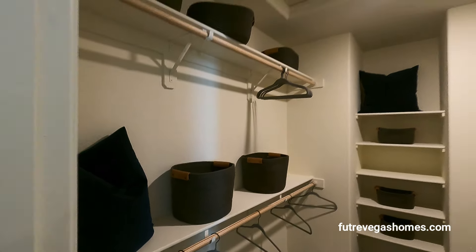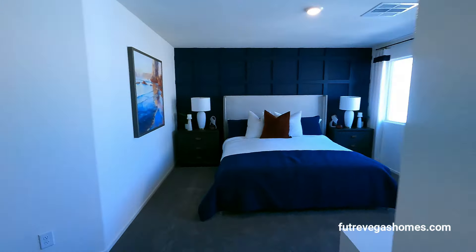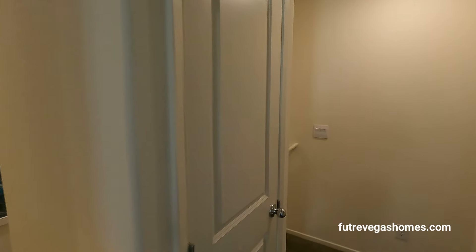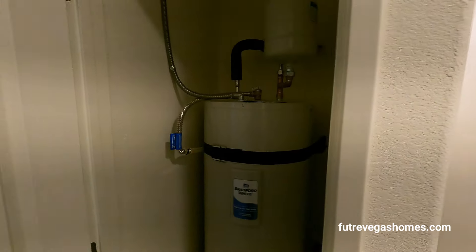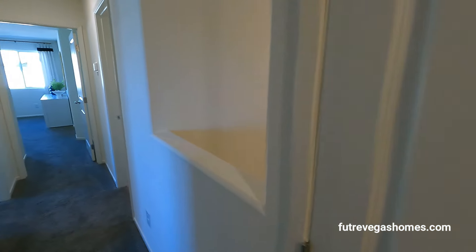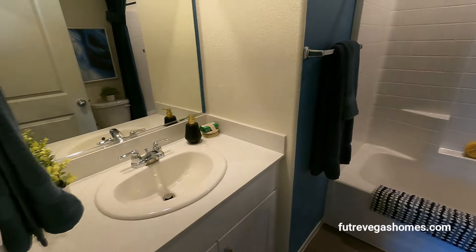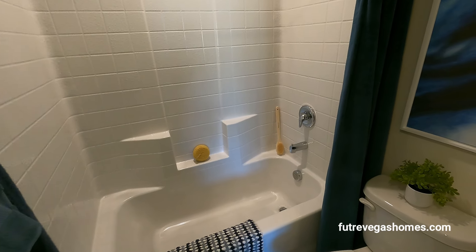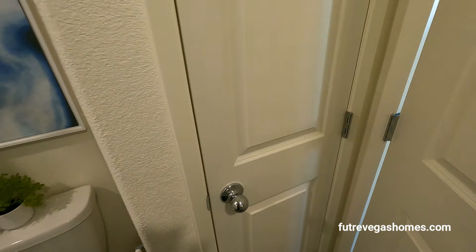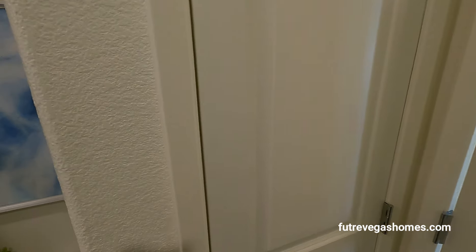We did miss a closet — right here at the top of the stairs there's a closet. Our water heater is here too. The upstairs bathroom has a single overmount sink and a tub. There's also more storage — a linen closet. And we have a toilet. No medicine cabinet, but it's a pretty cool house.